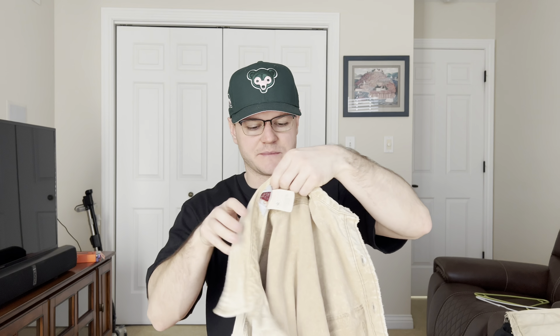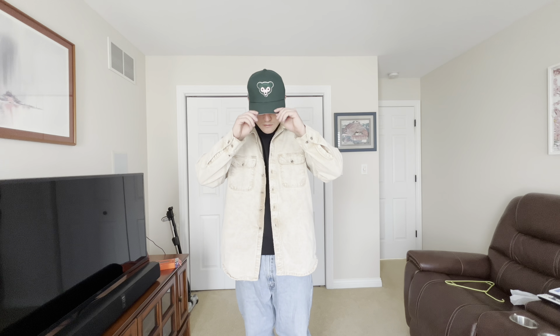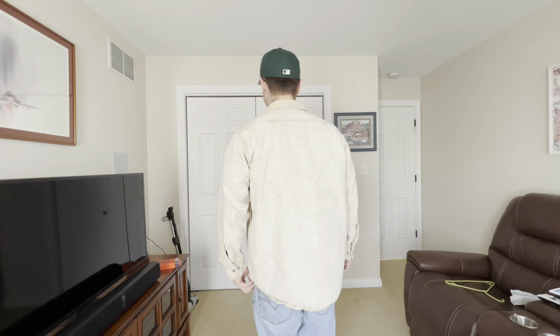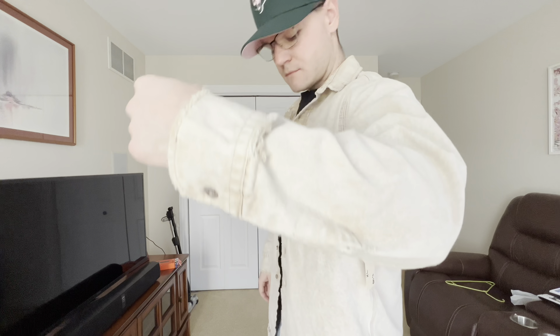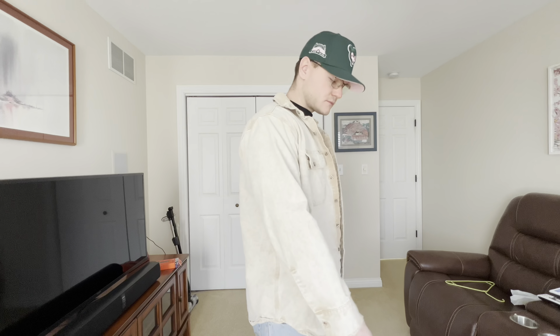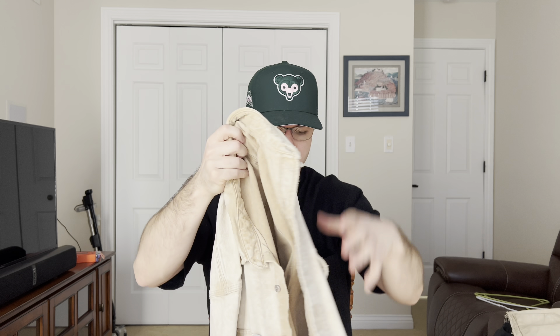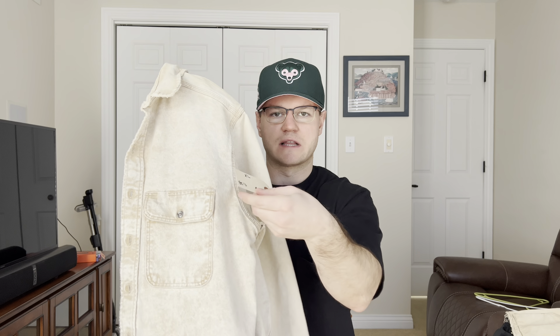My first pickup from the vintage fest is going to be this 1980s Carhartt button-down shirt in a washed brown colorway. I believe this was originally brown - it pretty much looks like white or beige now - but it has such a super cool fade. Honestly I wasn't even looking for shirts like this when I went yesterday, and I feel like that's what's cool about vintage fests because they just have so much stuff you didn't even know existed. Shout out to Bayless Vintage, that's who I bought this from.